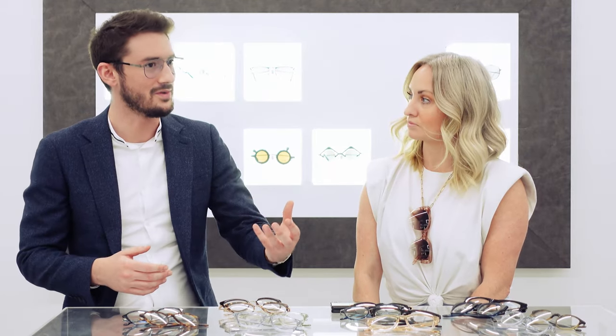Today I'm joined by Emma, who's from Barton Pereira, who's going to talk us through the collection and showcase some of the absolutely newest styles they've released. There's a lot more to them than just James Bond's sunglasses, although that is a pretty cool title to have. Without further ado, let's get started.